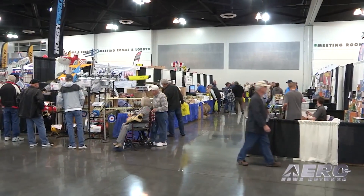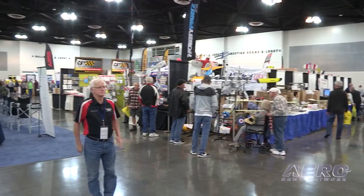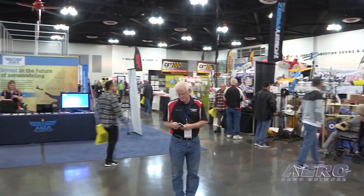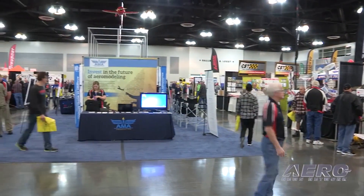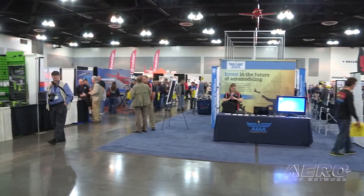If you check the AMA Drone Report YouTube channel, you'll see a new interview conducted some weeks ago with AMA Executive Director Dave Mathewson. The RC airplane industry has seen some lean years, particularly in 2016, as model aircraft hobbyists found themselves grouped in with hobbyist drone pilots in the eyes of the FAA. But even before the decision voiding the FAA's unmanned aircraft registry, Mathewson said he was anticipating a resurgence in the industry.